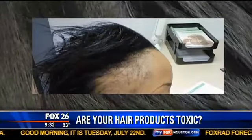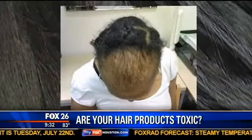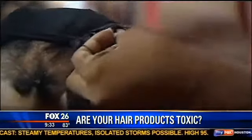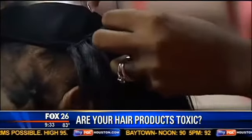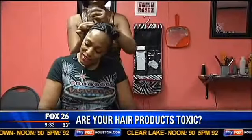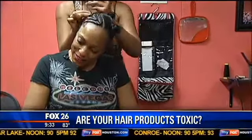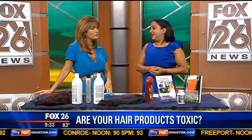Is it going to say paraben-free if it doesn't contain them, or is it just listed as paraben in the ingredients? It will have parabens listed, and you'll also see phthalates. So parabens and phthalates you will see, but it may have another root or another word right in front of paraben, so just look for that paraben suffix and you have to read the label carefully.